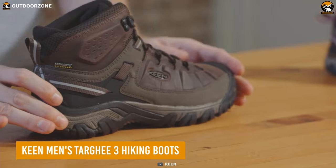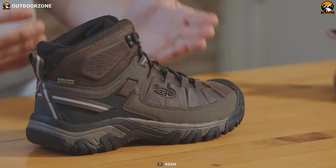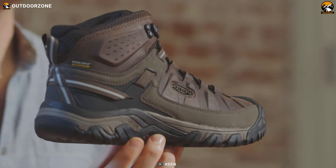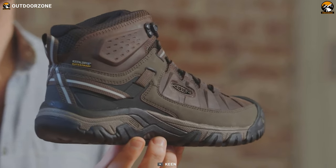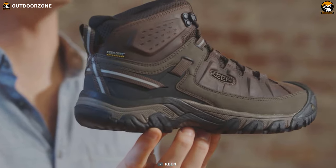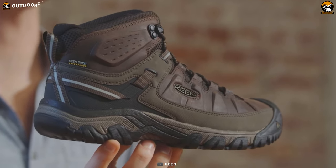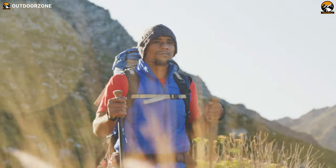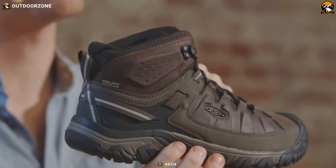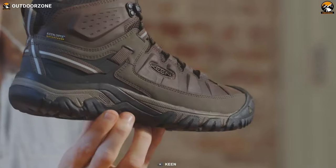Now let's meet the Keen Tarkey 3 waterproof hiking boots, the perfect companion for your hiking adventures. These boots combine exceptional comfort with durability, making them an essential gear choice for outdoor enthusiasts. Unlike traditional hiking boots, these feel more like a pair of sneakers, providing a level of comfort that will keep you going mile after mile. Whether you're tackling challenging terrains or embarking on a leisurely stroll, these boots ensure your feet stay comfortable and supported throughout your journey.